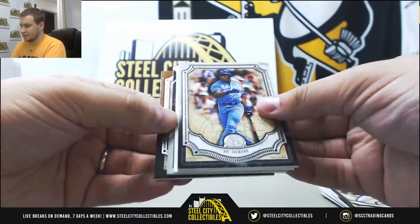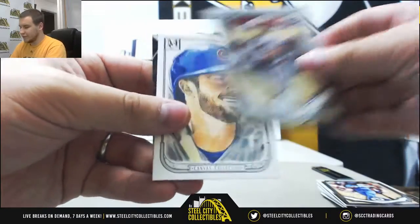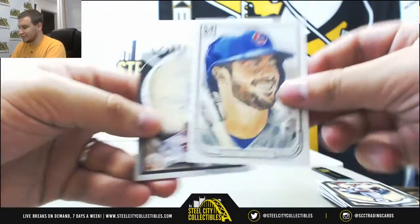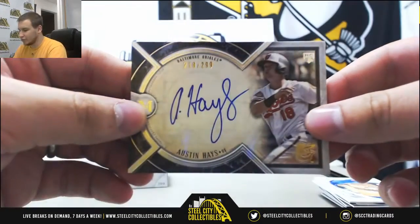Next pack: Salvador Perez, Bo Jackson, Cal Ripken, Reproduction Bright Sketch. And an autograph — Austin Hayes, rookie for the Orioles, $2.99.